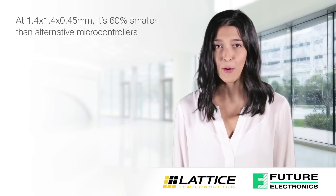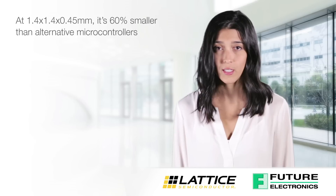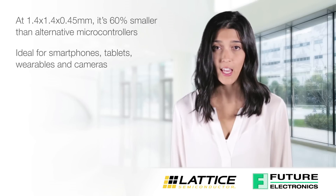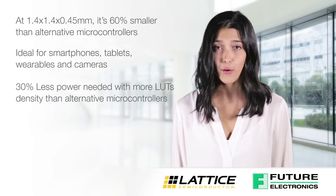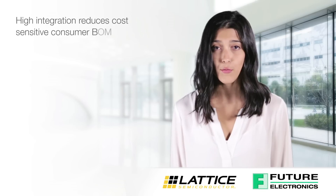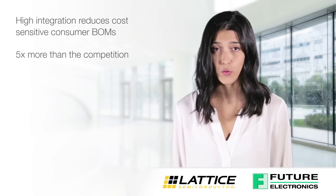At 1.4 x 1.4 x 0.45 mm, it's 60% smaller than alternative microcontrollers. It is ideal for smartphones, tablets, wearables, and cameras. At 35 microamps, it's 30% lower power than alternative microcontrollers. The ICE40 Ultralight has five times more integration than alternative microcontrollers.